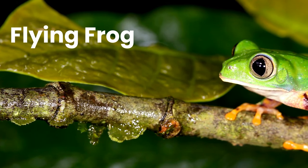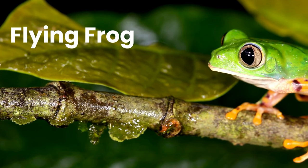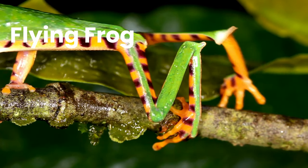Flying Frog. A flying frog is a frog that has the ability to achieve gliding flight. This means it can descend at an angle less than 45 degrees relative to the horizontal.